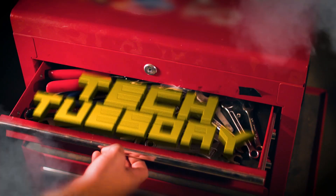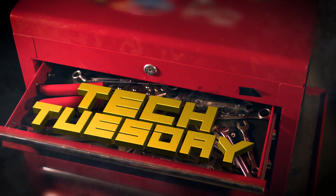Hi there and welcome to another Tech Tuesday. Today's topic is turbocharger boost control. In order to understand how boost control works, we first need to understand how a turbocharger works.